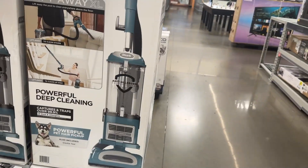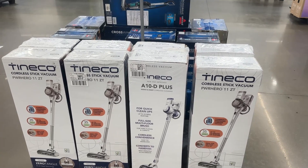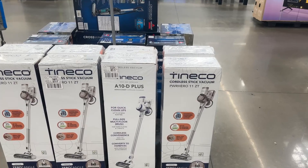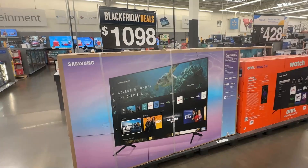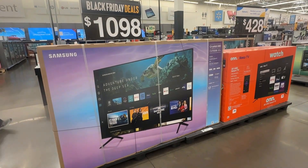Right here we have this vacuum — it's a stick vacuum, cordless vacuum — for $199. I'm choosing to go about it this way because the items that I've seen are the same items, so I just wanted to come in-store and show you all the Black Friday deals.